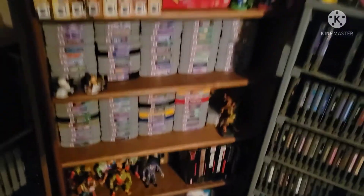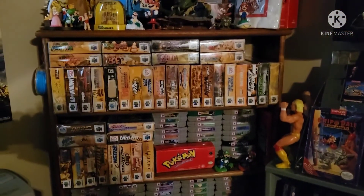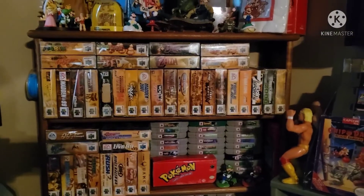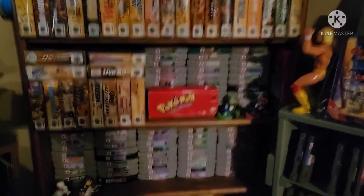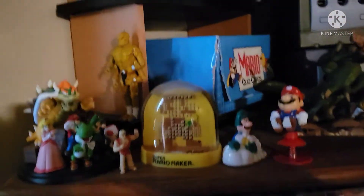Up here are the N64 games, which is a console that I love. I'm shooting for 100% — I'm about 47% now. Obviously I've got it decorated with some Mario Kart figures and a Majora's Mask figure. And up top we've got some more random figures over here.